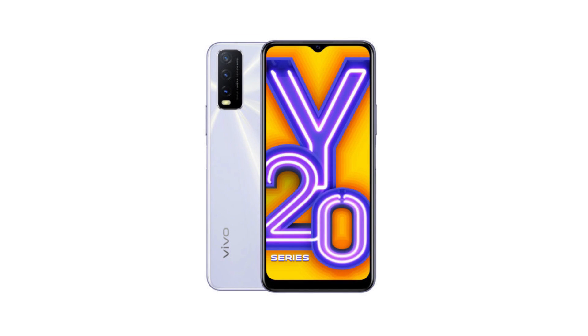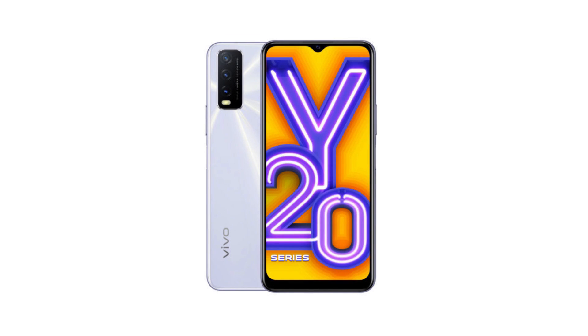Moving on to the Vivo Y20 smartphone. It was launched before with a 4 GB RAM variant. But now Vivo has launched a new variant with 6 GB RAM and 64 GB internal storage.